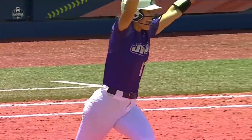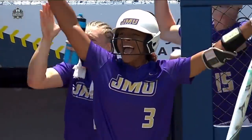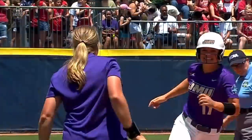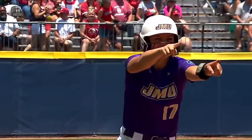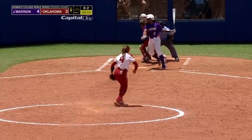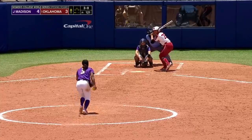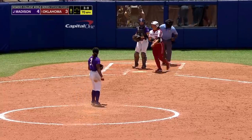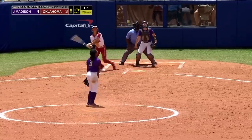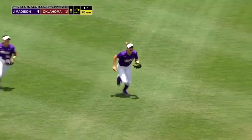She breaks the CAA all-time record. And, oh by the way, she gives James Madison the lead in the eighth. Do you have goosebumps yet? Kate Gordon on a full count. The top three are going to bat against Odyssey Alexander. A fly ball to short left — Gordon is there. James Madison has done it!